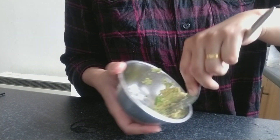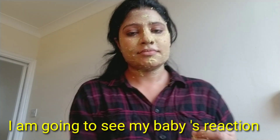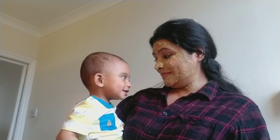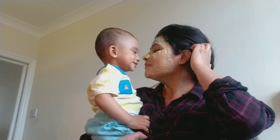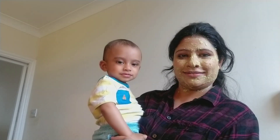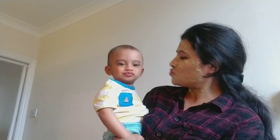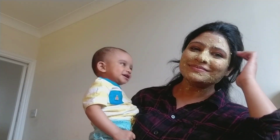Now I am going to pamper my skin, so I am going to use an avocado face mask. I use only homemade face masks, sometimes a sheet face mask if I have no time. It is very good for the skin because it is loaded with vitamin E. I will wait for 20 minutes after applying this face mask and then wash my face with normal water.